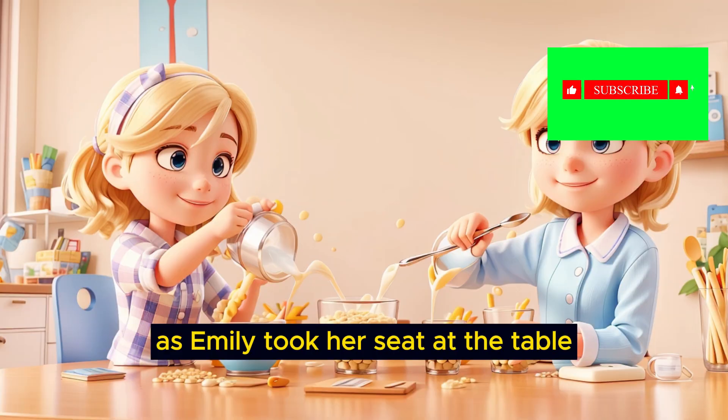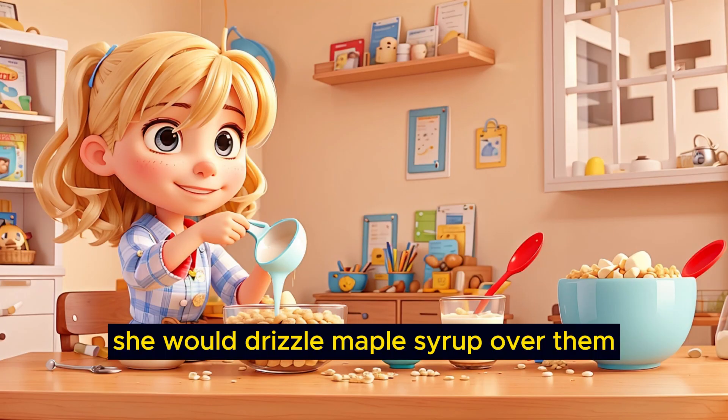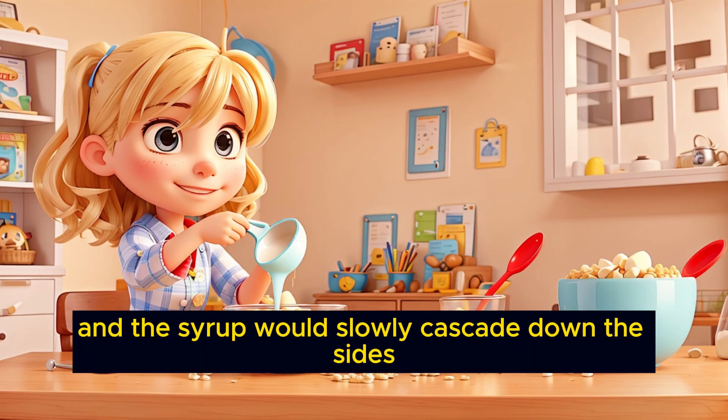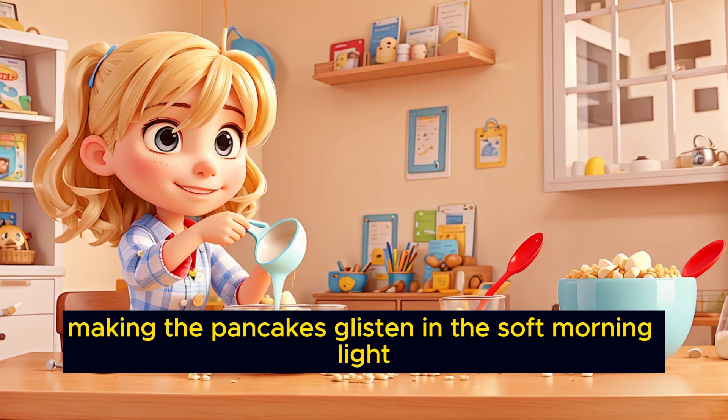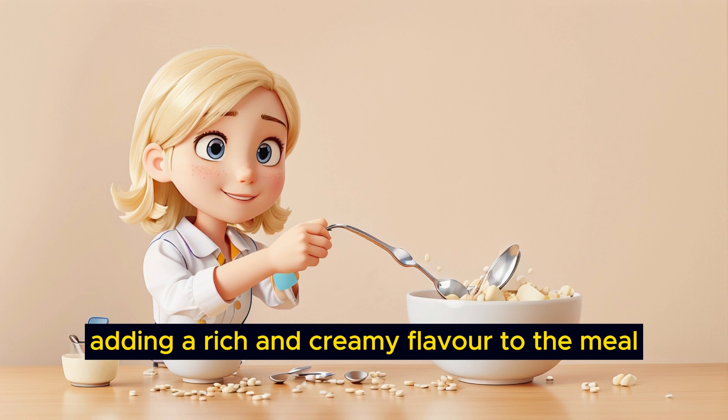As Emily took her seat at the table, her mom would place a stack of pancakes on her plate. She would drizzle maple syrup over them, and the syrup would slowly cascade down the sides, making the pancakes glisten in the soft morning light. A small pat of butter would melt on top, adding a rich and creamy flavor to the meal.